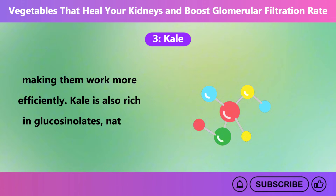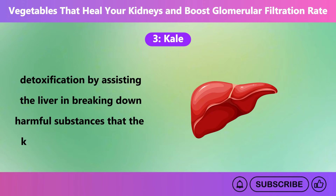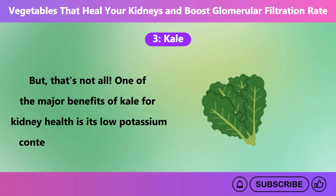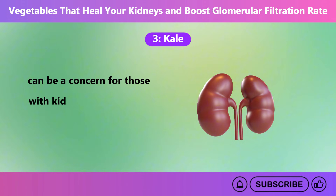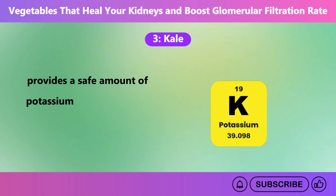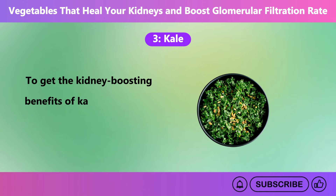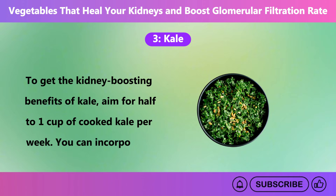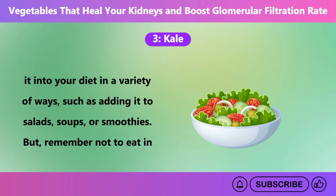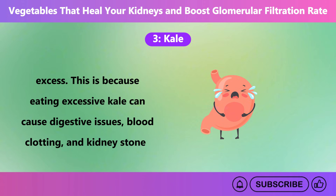Kale is also rich in glucosinolates, natural compounds that support detoxification by assisting the liver in breaking down harmful substances that the kidneys need to filter out. But that's not all. One of the major benefits of kale for kidney health is its low potassium content. High potassium levels can be a concern for those with kidney disease, as the kidneys may struggle to filter it properly. Kale, however, provides a safe amount of potassium when consumed in moderation, making it suitable for most kidney diets. To get the kidney-boosting benefits of kale, aim for half to one cup of cooked kale per week. You can incorporate it into your diet in a variety of ways, such as adding it to salads, soups, or smoothies. But remember not to eat in excess, as eating excessive kale can cause digestive issues, blood clotting, and kidney stones.